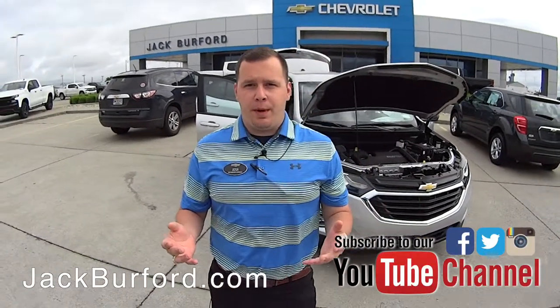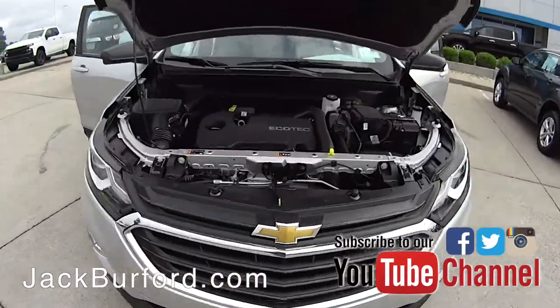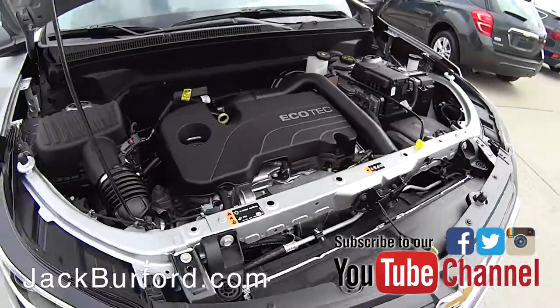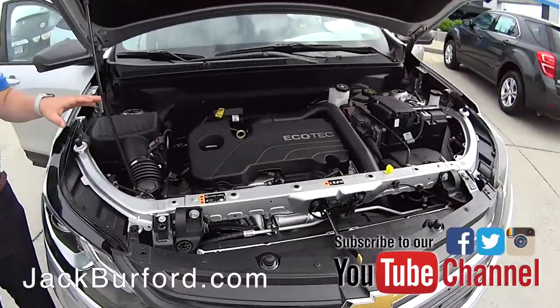Hey everybody, it's Josh the Chevy Pro here at Jack Burford Chevrolet. I've got an awesome vehicle to tell you about here today. This is a 2019 Chevrolet Equinox LS. With this vehicle you're going to get a 1.5 liter turbo engine, so you're going to get a lot of great power out of this engine.